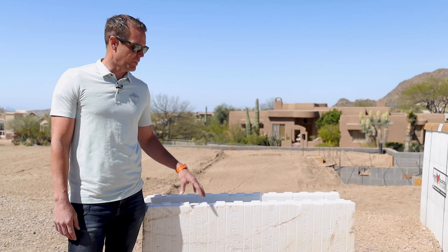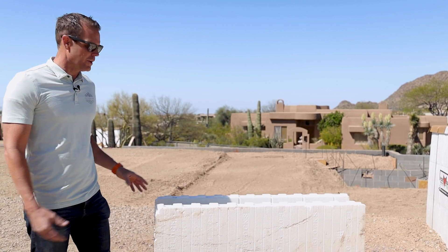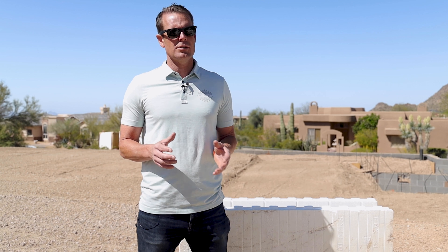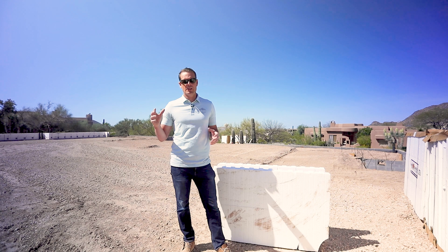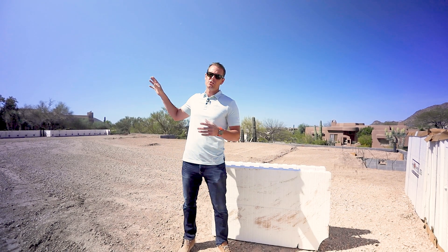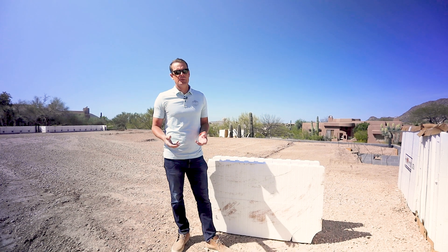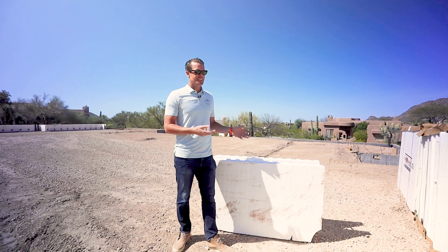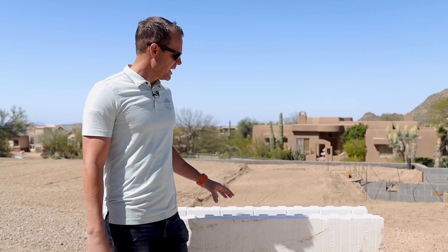As you think about putting ICF in your build, you definitely want to plan for this from the very beginning. Engineering is really important — wall thickness, footings, bearing points, and if it's a two-story home, how ledgers will be mounted. There are a lot of design elements required for ICF; it's not something you can just switch to from wood framing on the fly. This is major structural engineering coordination.